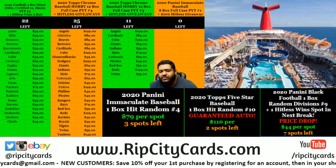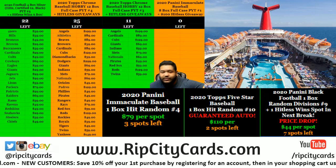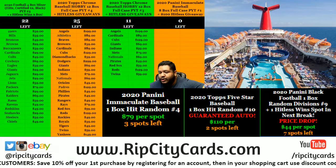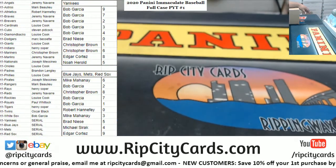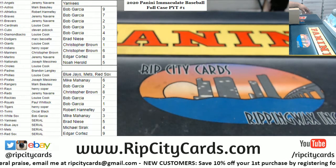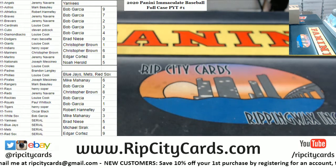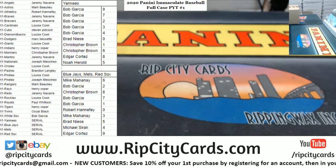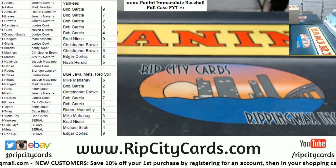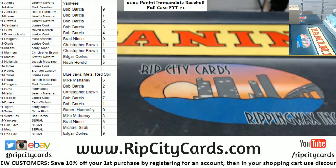What's up everyone, it's your boy Cover Moses. Time to do a case of Immaculate Baseball, full case PYT number one. I had to get a little creative with some teams, so the Yankees as you can see are done serial number style, as well as the Blue Jays, Mets, and the Red Sox. Without any further ado, let's do it.